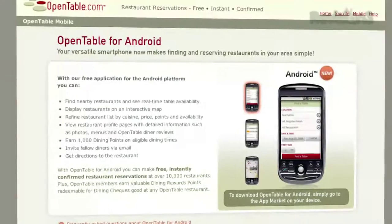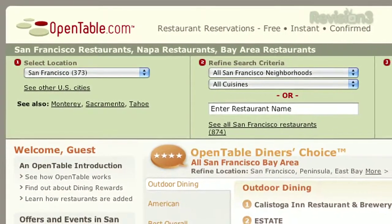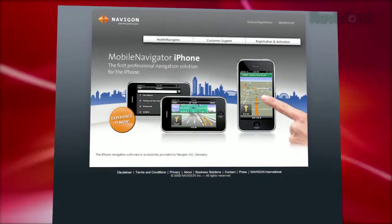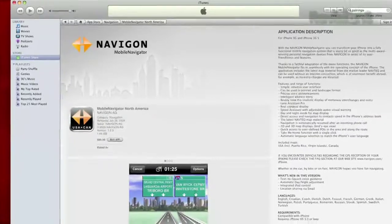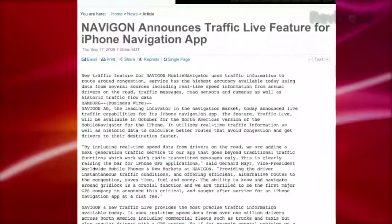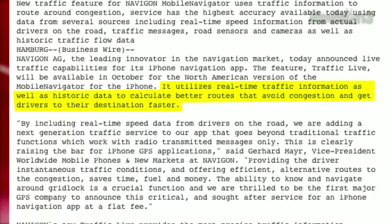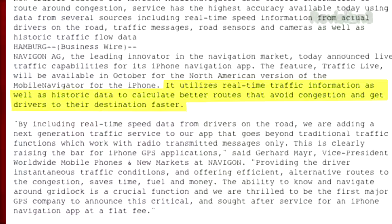OpenTable for Android is finally available. If you haven't heard of it, it's a great service to reserve seating at restaurants, and best of all, the app is free. Now, I've heard mixed reviews, so please let us know if you like it. For the iPhone, Navigon Mobile Navigator has announced a live traffic feature. The developers just added text-to-speech, and now they've even upped the ante — Navigon will utilize real-time traffic information as well as historic data to calculate better routes that avoid congestion and get drivers to their destination faster. It will be rolled out in North America in October.